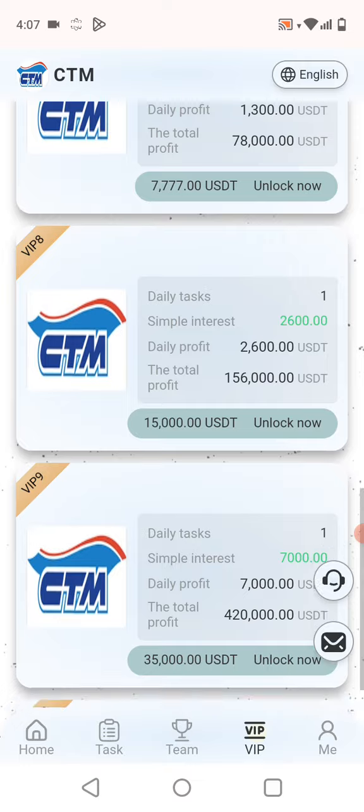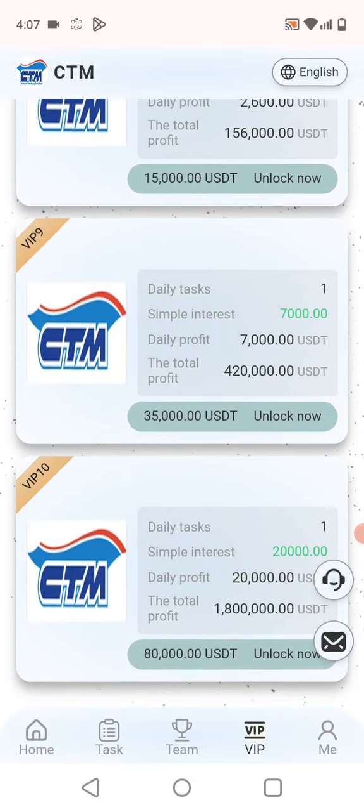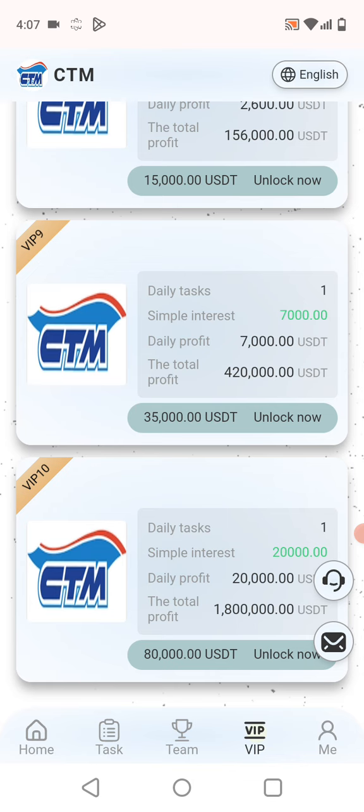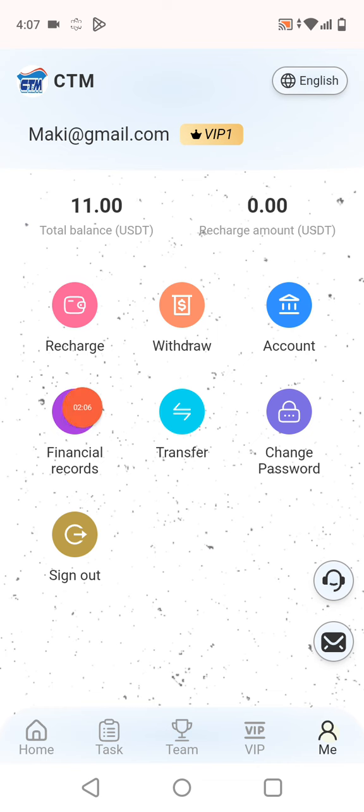VIP Level 8 has 2,600 USDT, VIP Level 9 has 700 USDT, and VIP Level 10 has 200,000 USDT. Now in the account menu you can check: my recharge amount, recharge, withdrawal account, financial transfer, password, and sign out.